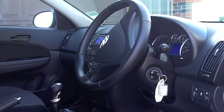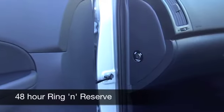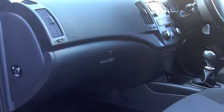Now if you want to part-exchange your own car, that's no problem by the way — bring it on down and we'll give you an instant valuation. You can ring and reserve for 48 hours with no obligation and you could be driving this.